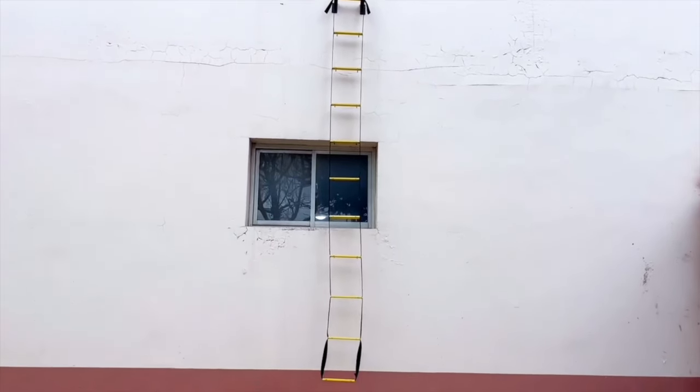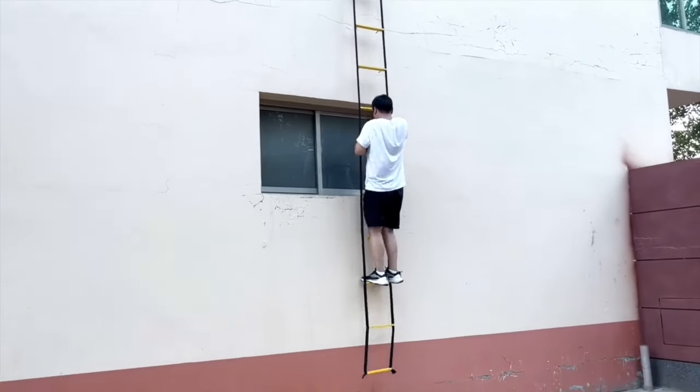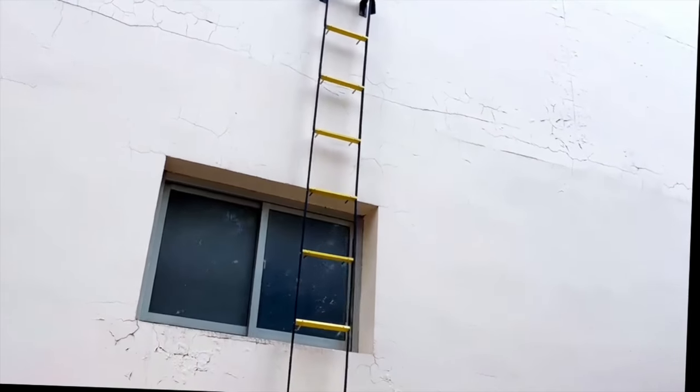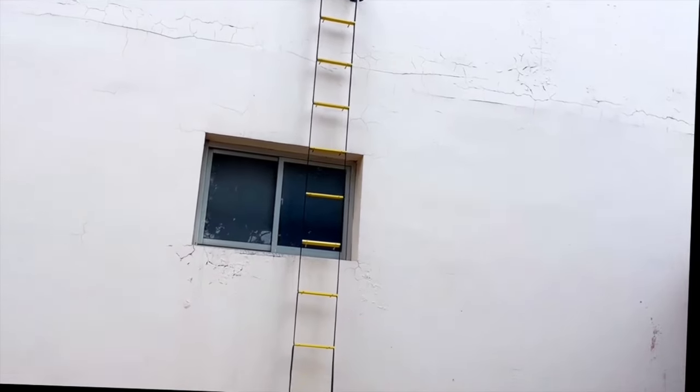No other fire escape ladder on the market offers such immediate access for escaping a burning room. All other ladders must be taken out of a bag or box, securely attached to something, thrown out of the window, and only then can the descent begin — all while in smoke, panic, and possibly total darkness.